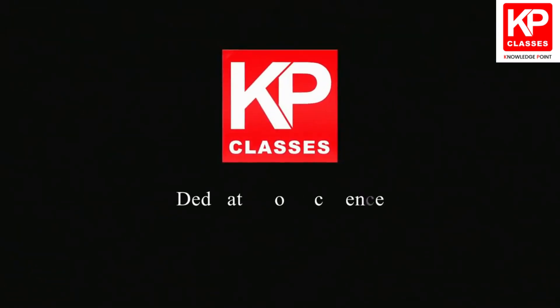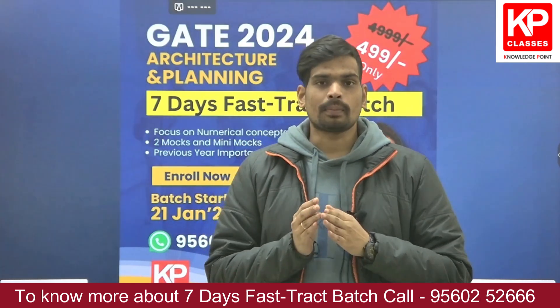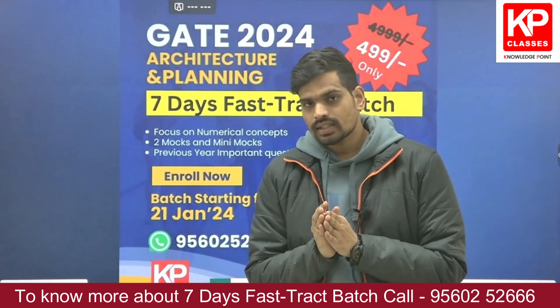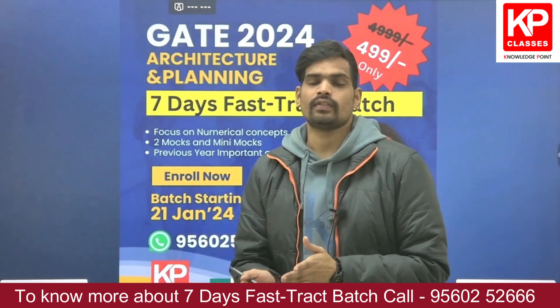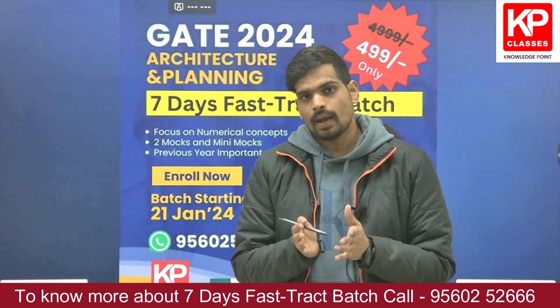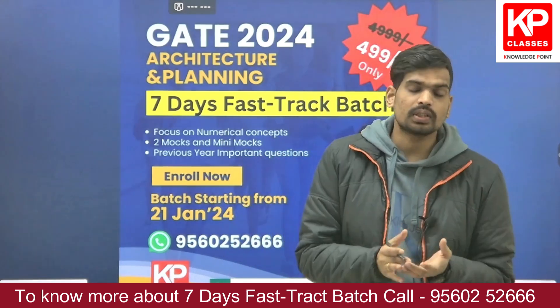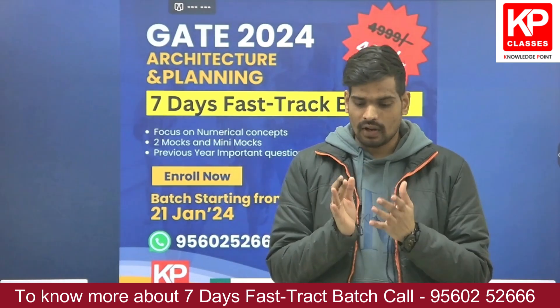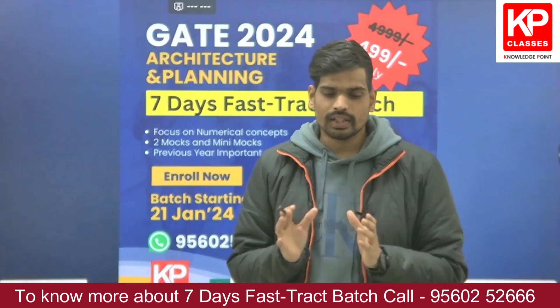Hello everyone, this is Arit Chandra from KP Gate Classes. We are starting a seven-day fast track batch which is going to start from 21st of January. This video is about the details of this particular course — what we are going to do in this seven-day fast track batch for GATE 2024.